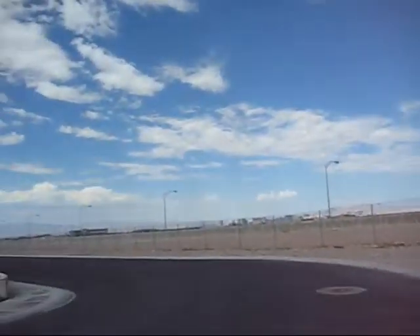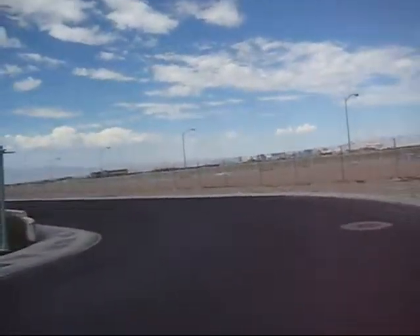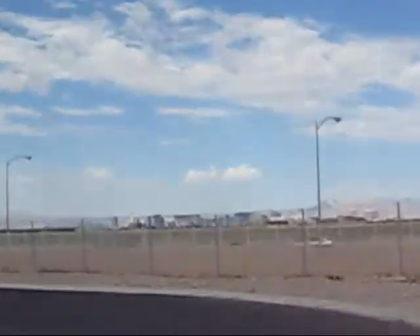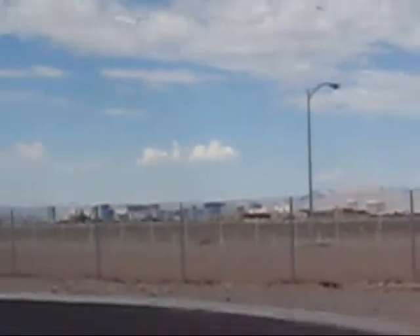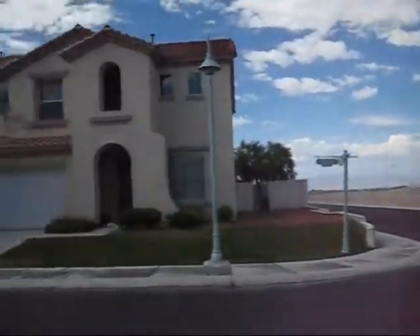It is pretty busy. You can see some street views, but are they going to build something here that you want? For now, we don't know if they are going to build in the future or not.